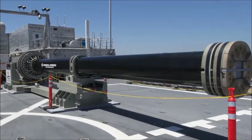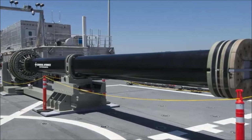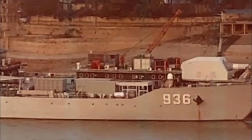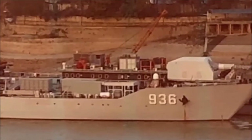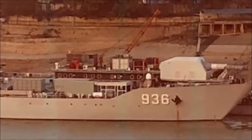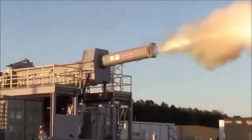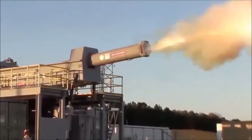Electromagnetic railguns are an entirely new type of weapon system that use electricity and magnetism instead of the energy of a gunpowder explosion. Railguns use electricity to generate very strong electromagnetic fields between two rails. A conductive metal device called an armature picks up a projectile and accelerates down the path between the rails, slinging the projectile downrange.